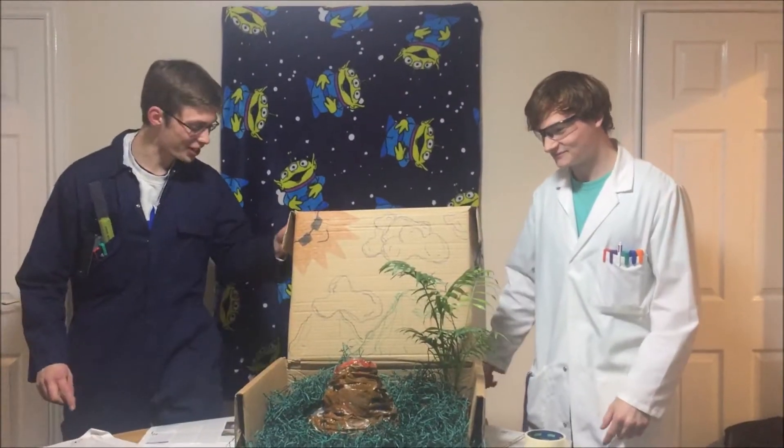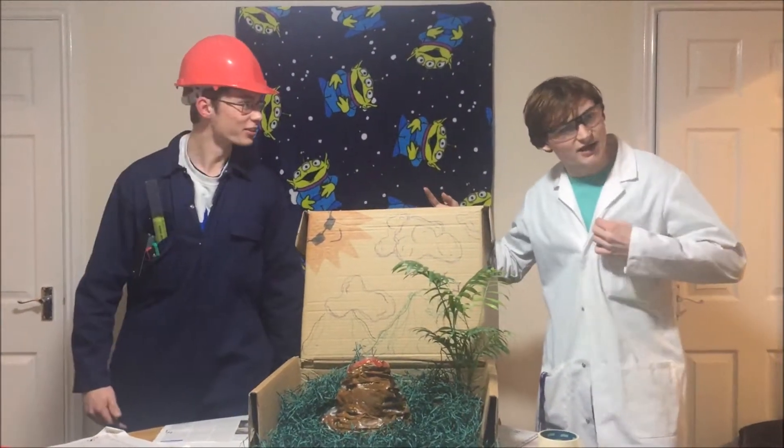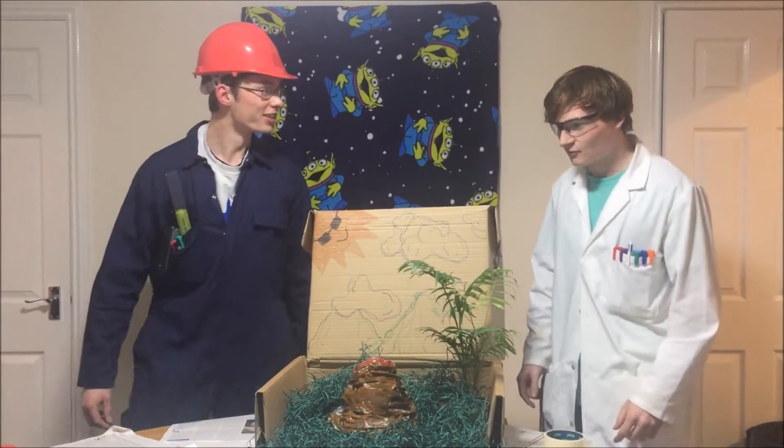Safety! Safety! What are we doing for safety? You've got to wear safety stuff. Like glasses. And a hard hat. And a jacket. And another jacket.